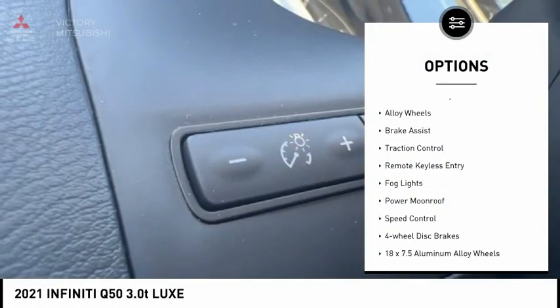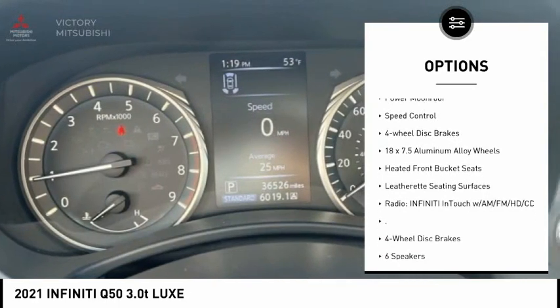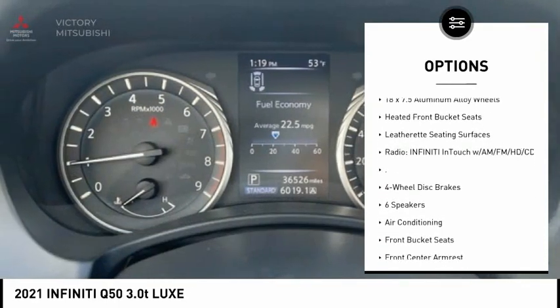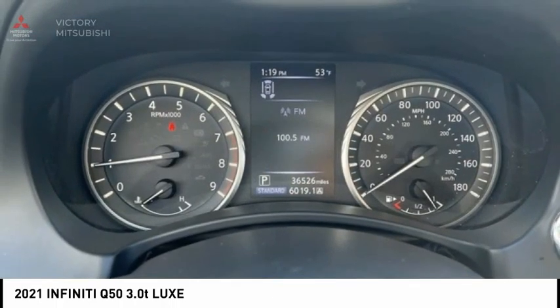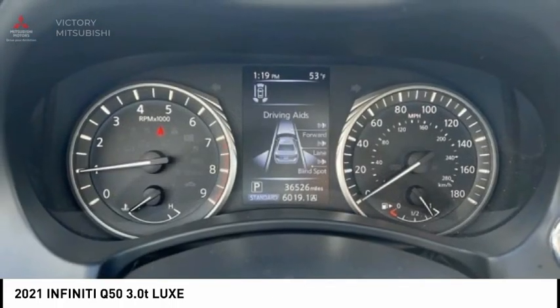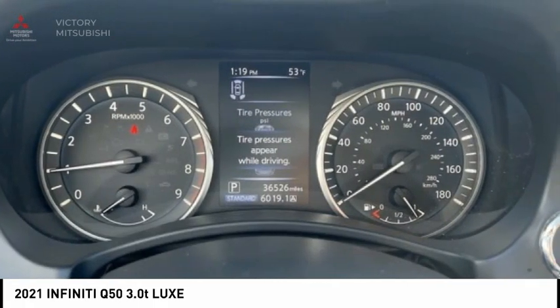Rain-sensing wipers, electronic stability control, alloy wheels, brake assist, traction control, remote keyless entry, fog lights, power moonroof, speed control, four-wheel disc brakes. This vehicle offers reliability and good looks at a great price.